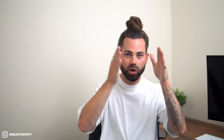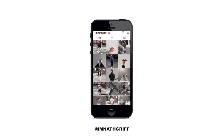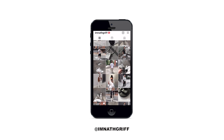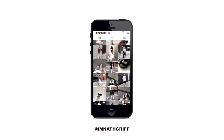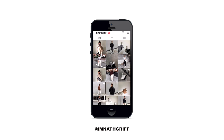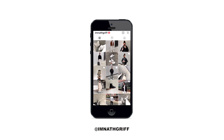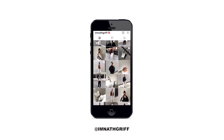Hit subscribe if you're new to the channel because I upload men's fashion content every single week, and last but not least hop on over to my Instagram and give me a follow over there. I'm super active every single day posting outfit pictures and outfit reels, which gives you guys the opportunity to keep up with me on a daily basis.